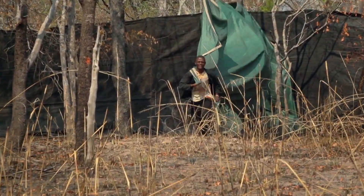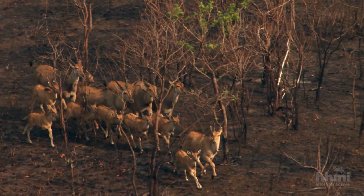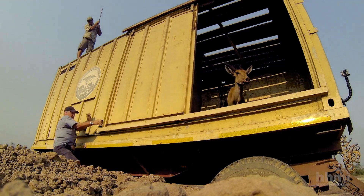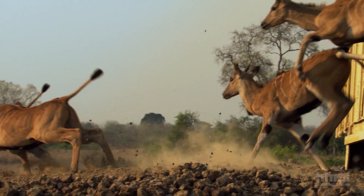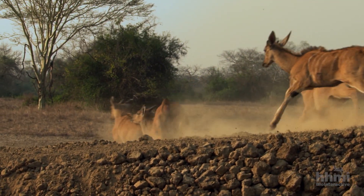The lessons learned here may help direct conservation efforts in other parks. Seven years after the restoration project started, Gorongosa is on track to reclaiming its legacy as a stronghold for some of the largest wildlife populations in Africa.